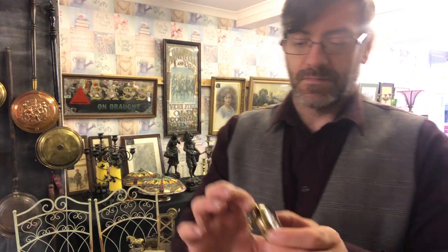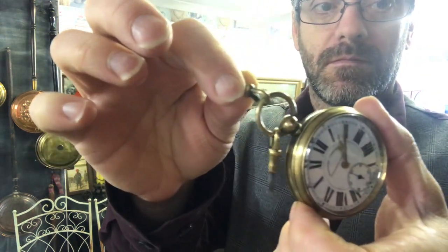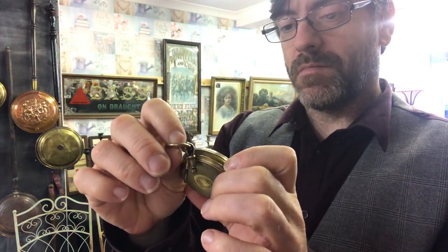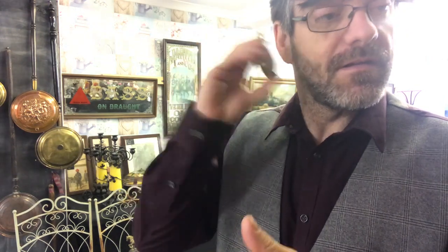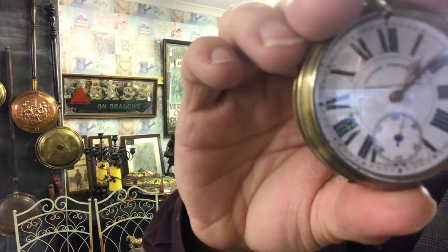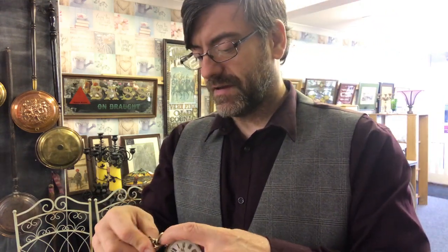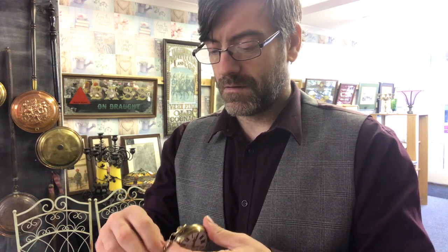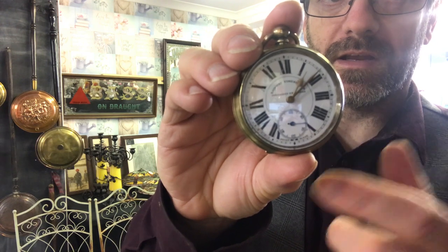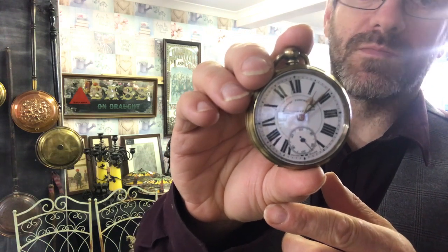Next piece is an old railway timekeeper with its key — this is for a fob, a railway timekeeper specifically, Swiss made, and it is a runner. I'll give it a wind... it might have run down. There we go — watch the second hand. It is running. It may need a service but at the moment it's running.